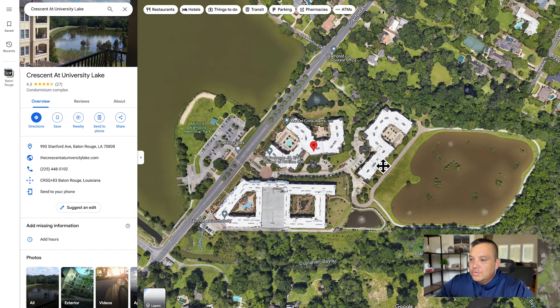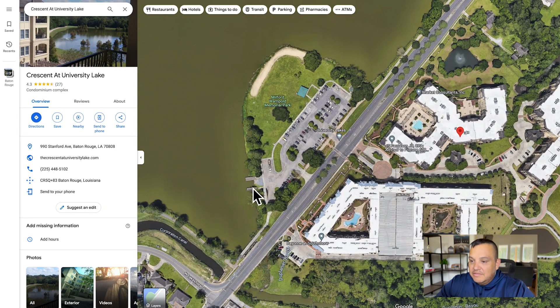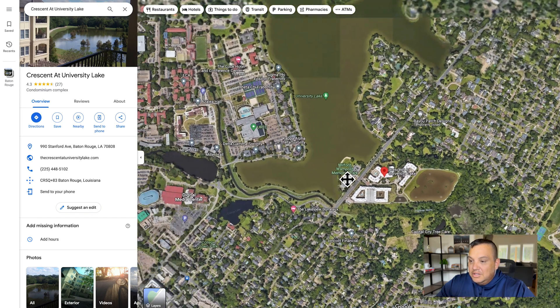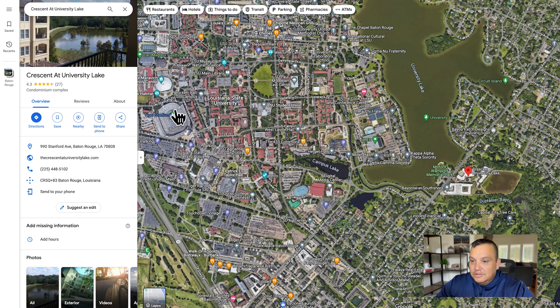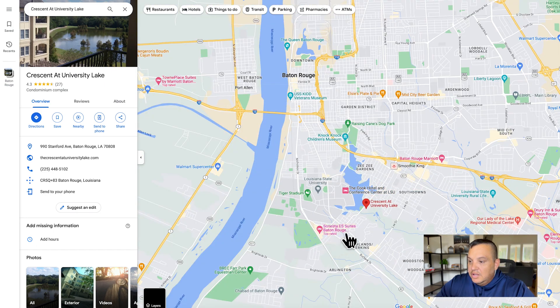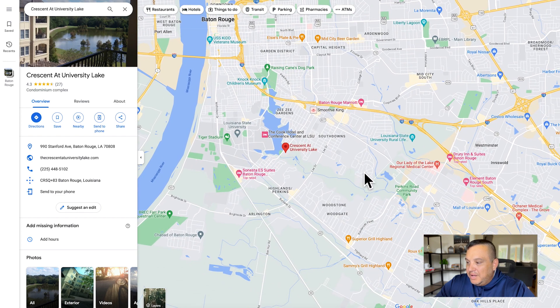You're right across the street from Milford Wampold Memorial Park, which has a little boat launch so you can get out on the water. You'll see a lot of activity on the sidewalks — people walking, jogging, and biking. You're probably only about a five-minute bike ride from Tiger Stadium at LSU, and you've got pretty easy access to mid-city and downtown Baton Rouge. You're also looking at about a ten-minute drive to the Mall of Louisiana and Perkins Row.